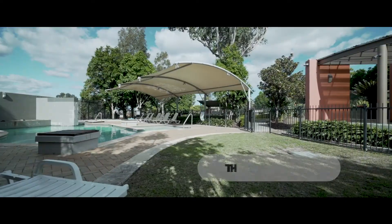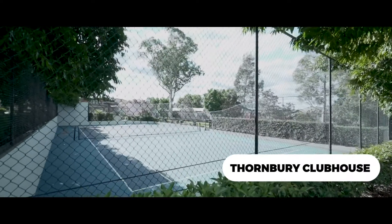Knowing that Thornberry Club is right next door — it's got a swimming pool, tennis courts, and a barbecue area — I was like, I want to sell this property.